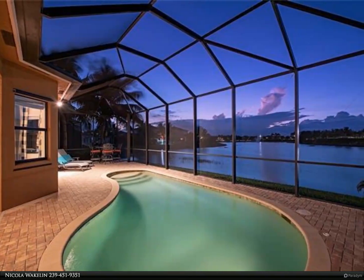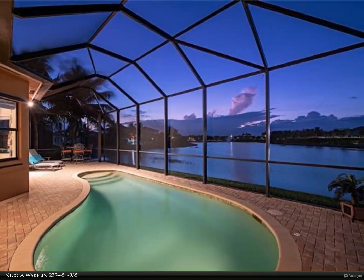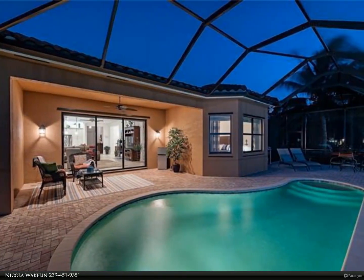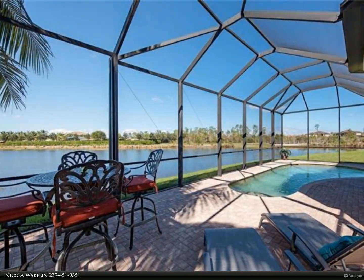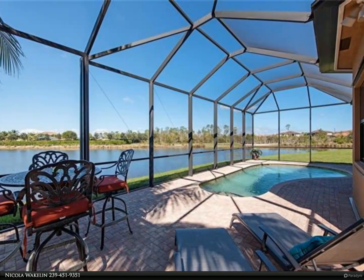This Berkshire Hathaway Home Services Florida Realty property video is presented by Nicola Wakelin. Vacation where you live — imagine lounging in the warm sun next to your pool while enjoying a sparkling lake view, or entertaining guests in a home where the open floor plan allows everyone to mingle comfortably. This home has everything you need to enjoy the Naples lifestyle you have been dreaming of.